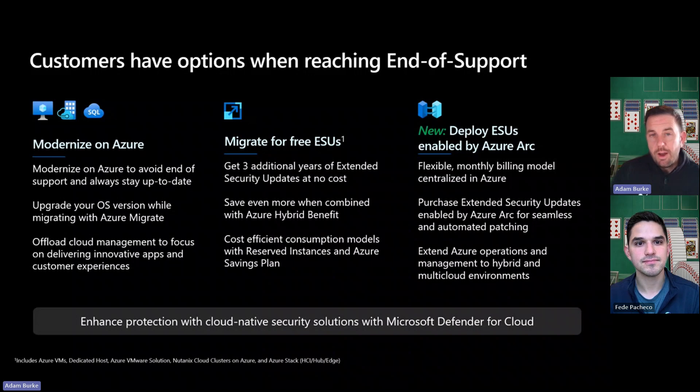And if for some reason they can't modernize but they're able to migrate to Azure, that's a great way to help them save money on purchasing ESUs — extended support updates — because ESUs are actually free in Azure for three years after a product like Windows Server 2012 enters extended support.